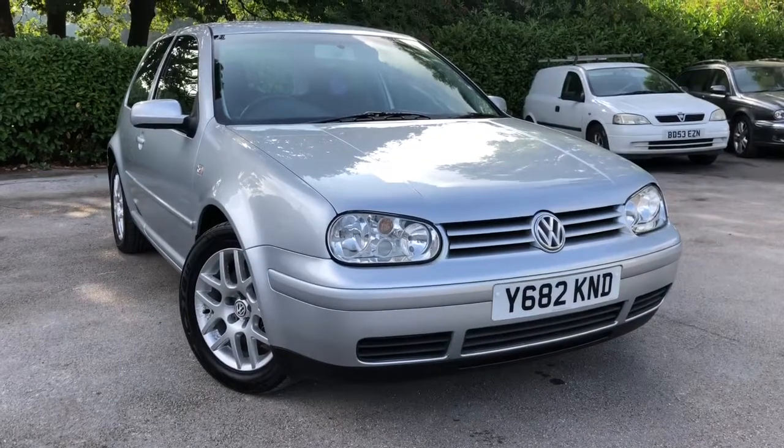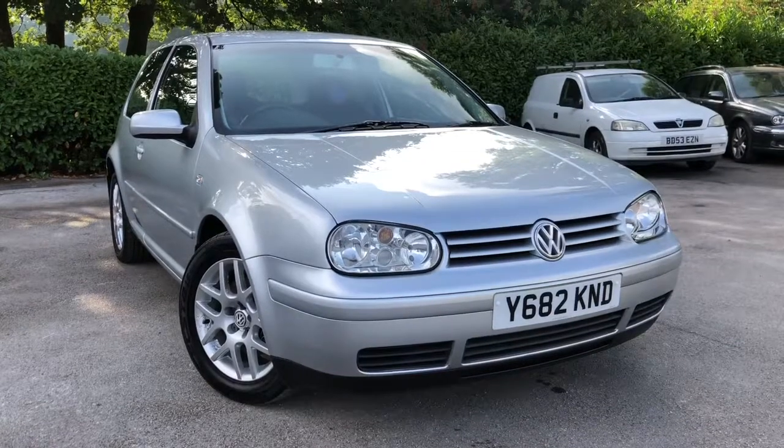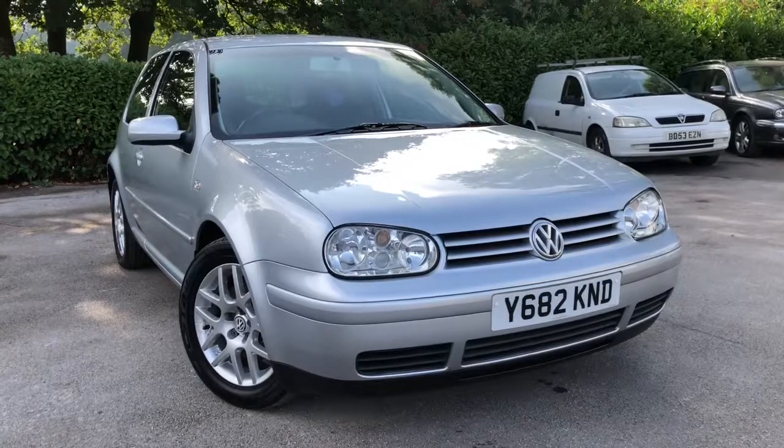Hello and welcome to Almond Cars Ltd, set in Northwich, Cheshire. Today we have for sale a 2001 VW Golf 1.8 GTI 3-door, finished in metallic silver. Let me show you around the vehicle.